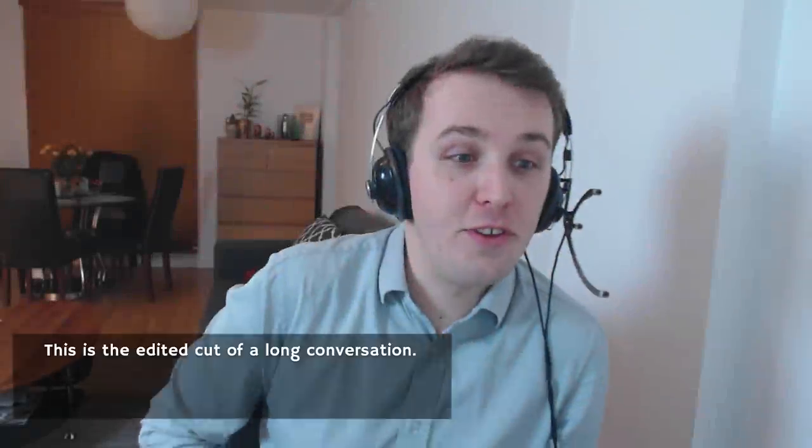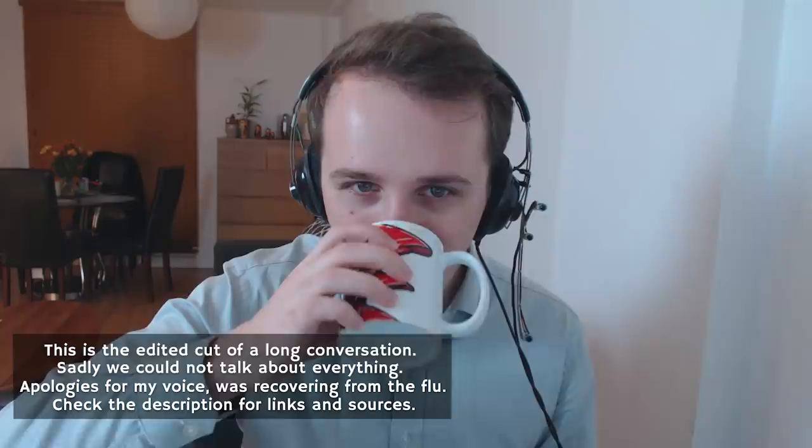We're professionals here. Third time's the charm — just like with World Wars. Hello everybody and welcome back to Military Aviation History. I'm your host Bismarck, and today I am joined by Justin. Hello Justin. Hello.